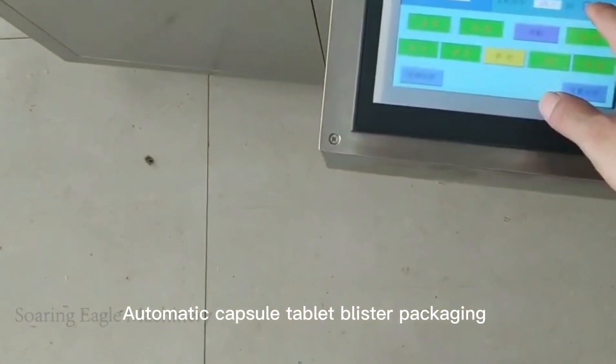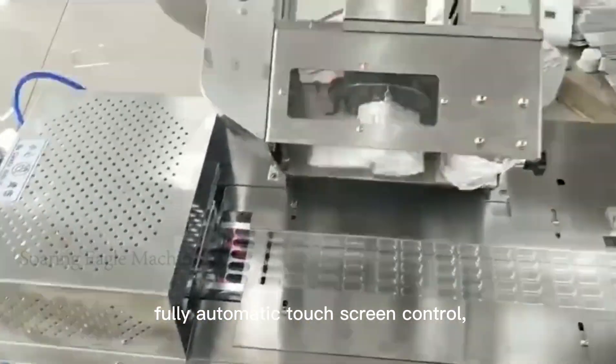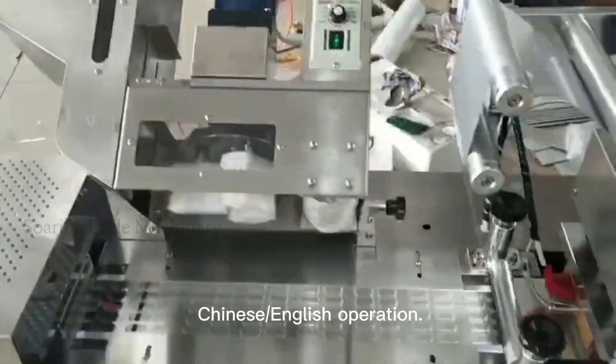Automatic Capsule Tablet Blister Packaging Machine adopts PLC fully automatic touchscreen control, with Chinese and English operation.